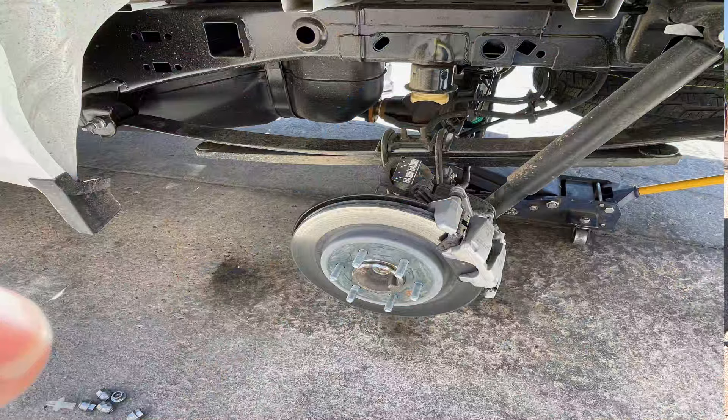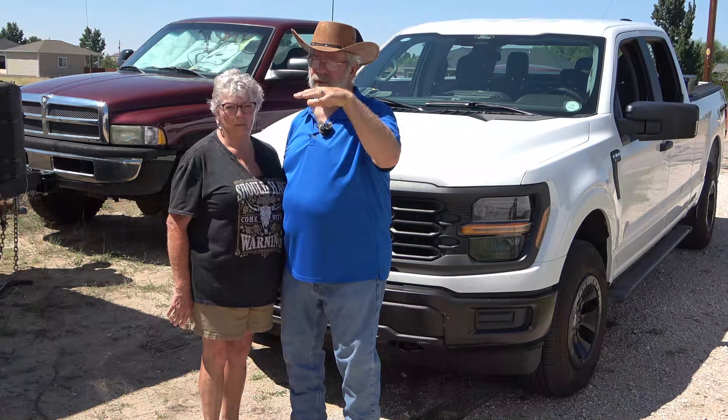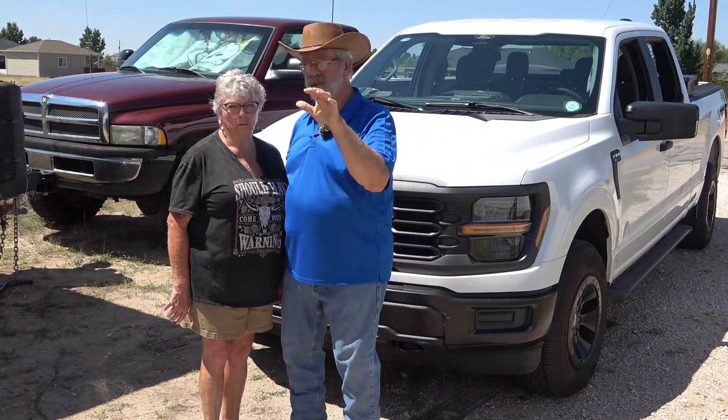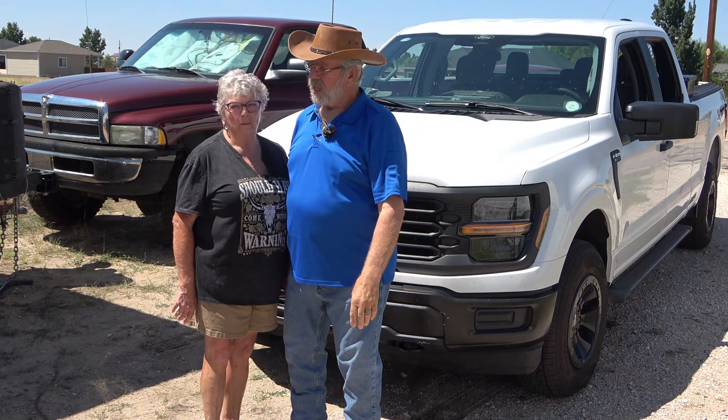It doesn't have the max towing package like I had last time — mostly that was just the wedge on the back and possibly a transmission cooler. This one has a single leaf on top and a real thick leaf spring on the bottom. We put 2,000 pounds on and it leveled out — that's how the wedge works, it's all about leveling. I wish they'd do that with the suspension instead.